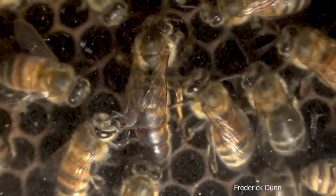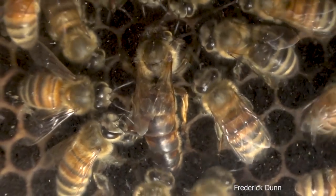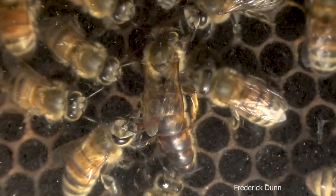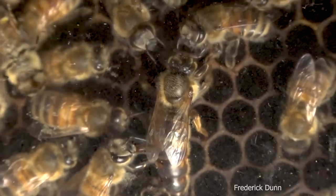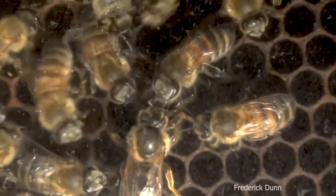When did she hatch? Today is July 7th — she actually hatched out June 6th, so she's doing really well. She did not go into lay right away, and I was a little concerned. In fact, I was ready to order a backup queen for this colony.